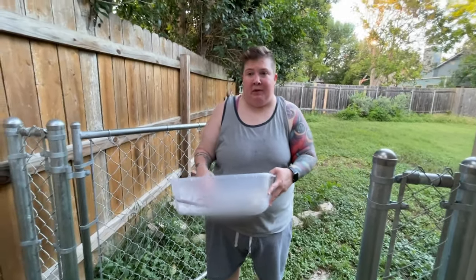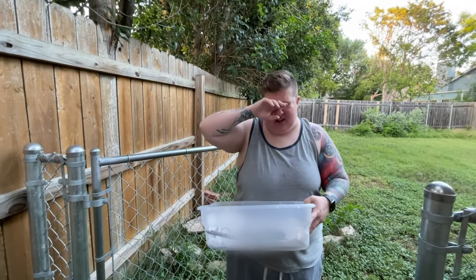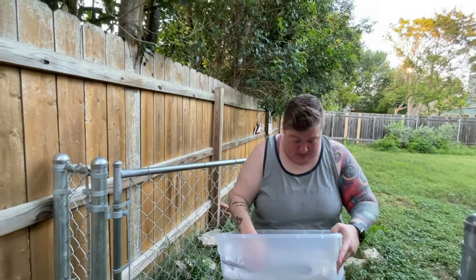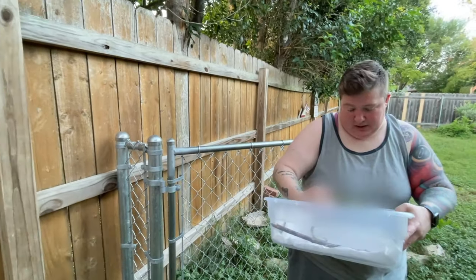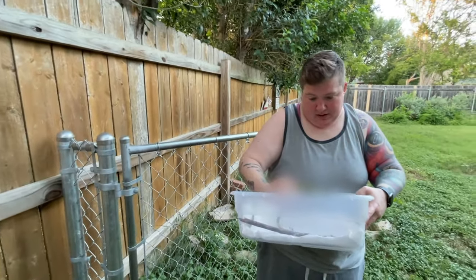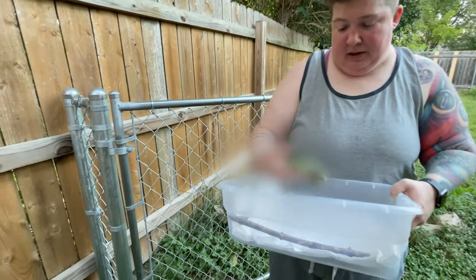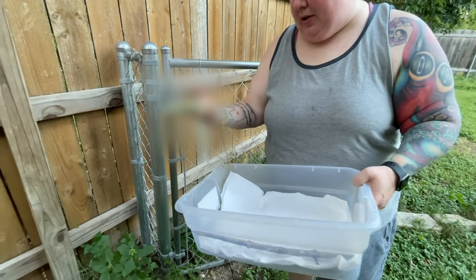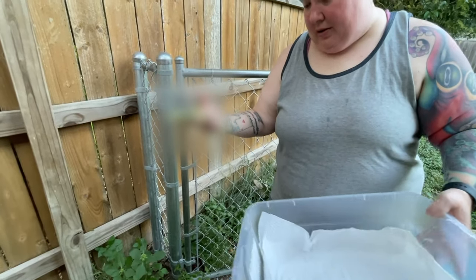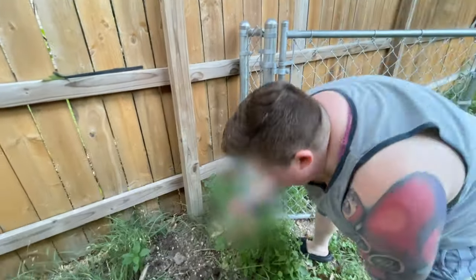Duke was a six-year-old chameleon when we got him — he was already an adult. We've had him for about five or six years. It sucks that his life was cut so short. He's gone. He was bright green earlier today and now he's dark. He was already passing this morning. We're going to bury him here in the yard.